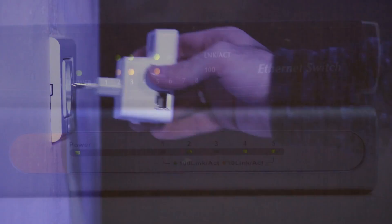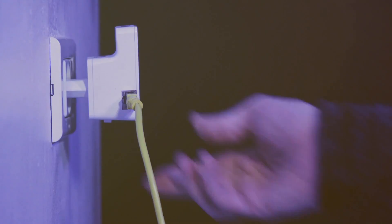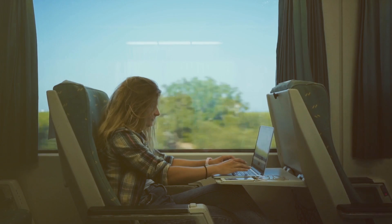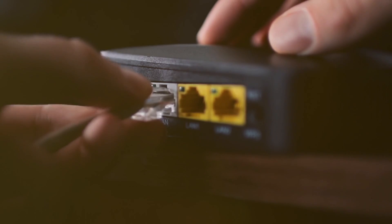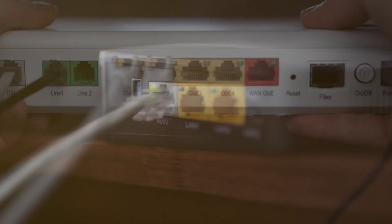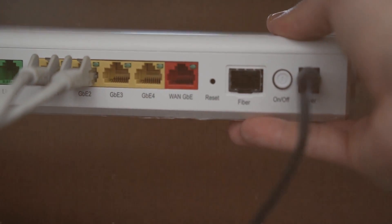If you have a small budget, a simple Wi-Fi need, and low Wi-Fi interference, you can choose a Wi-Fi repeater or a Wi-Fi booster. If you have a medium budget, a moderate Wi-Fi need, and high Wi-Fi interference, you can choose a Wi-Fi extender or a Wi-Fi bridge. If you have a large budget, a complex Wi-Fi need, and very high Wi-Fi interference, you can choose a Wi-Fi mesh or a whole home Wi-Fi system.